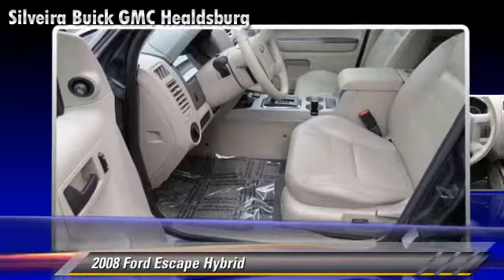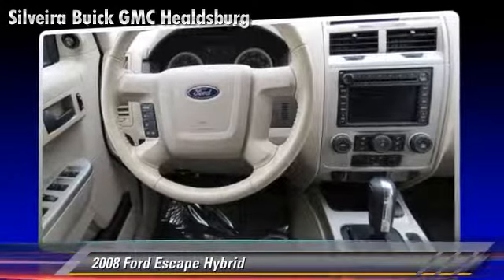Comfort and convenience features include roof rack, power steering, and a CD player with MP3.